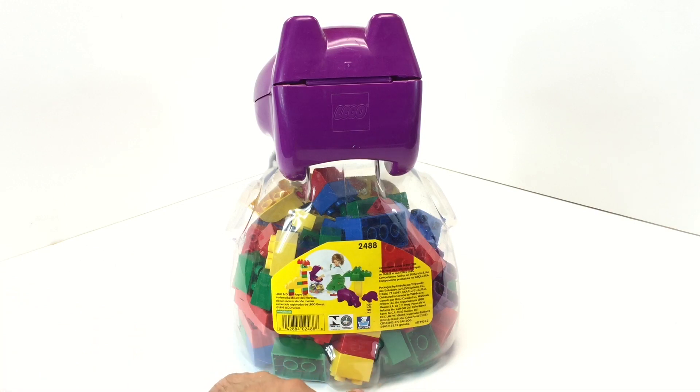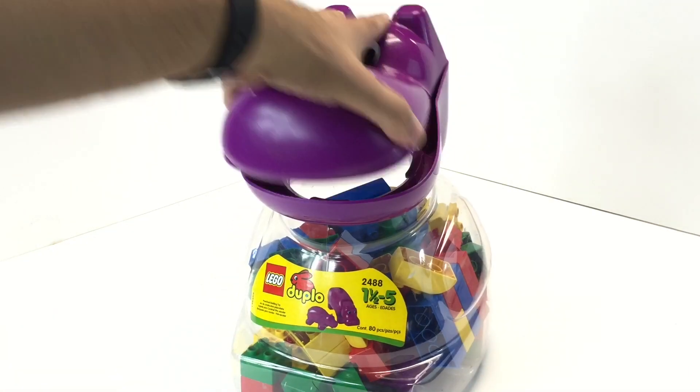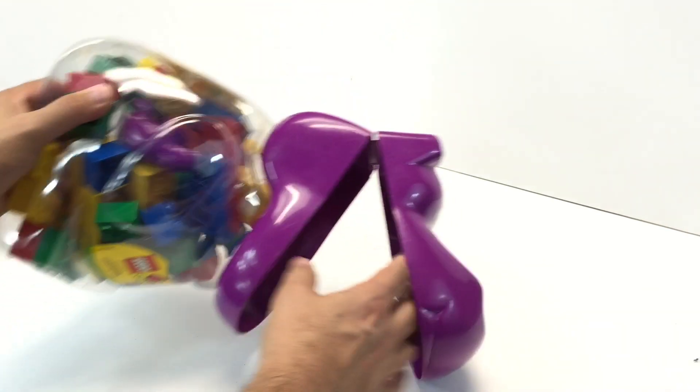All right, so I'm gonna dump this thing out — there's a bug crawling across my review side.